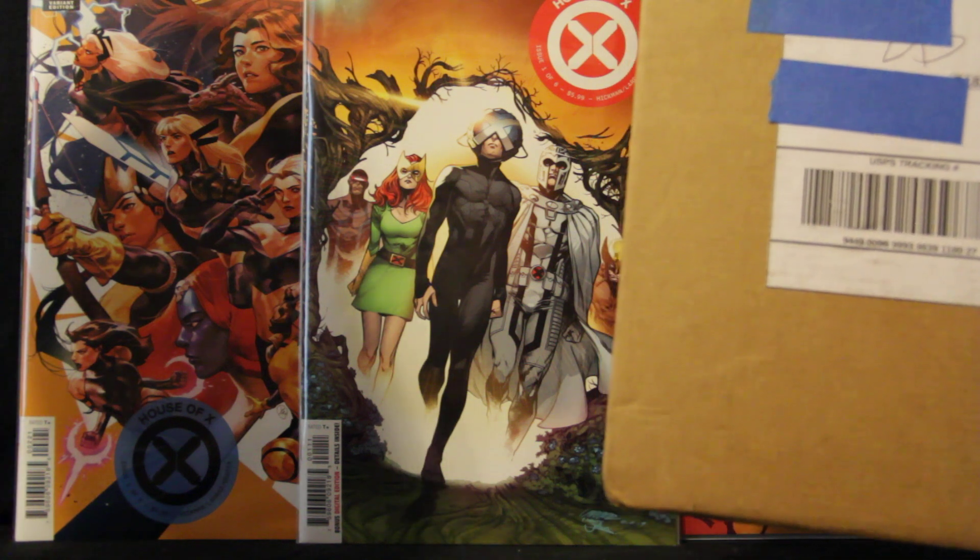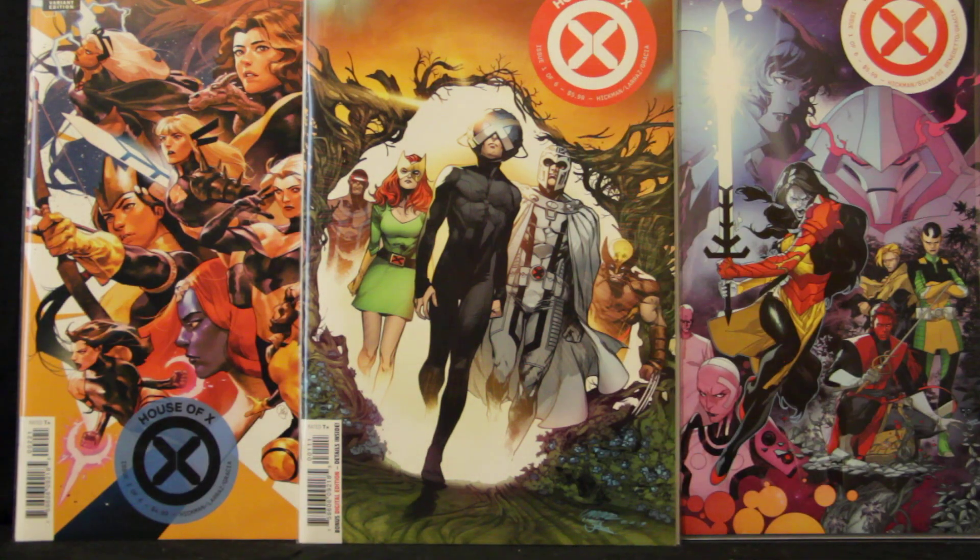Not sure which one's which. Let me just open this one first. I ordered some Powers of Ten number one — it's a variant. Let's go ahead and check out how it looks from Unknown Comics. It's packaged real well, these Gemini mailers. Let's go ahead and look at the book I got.